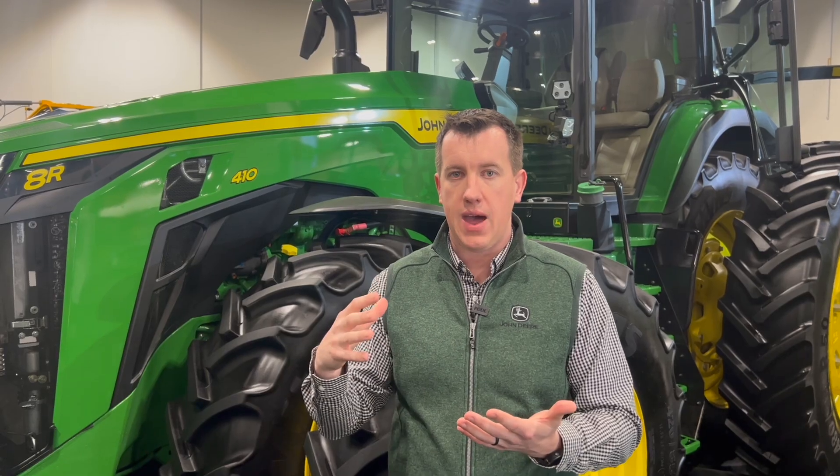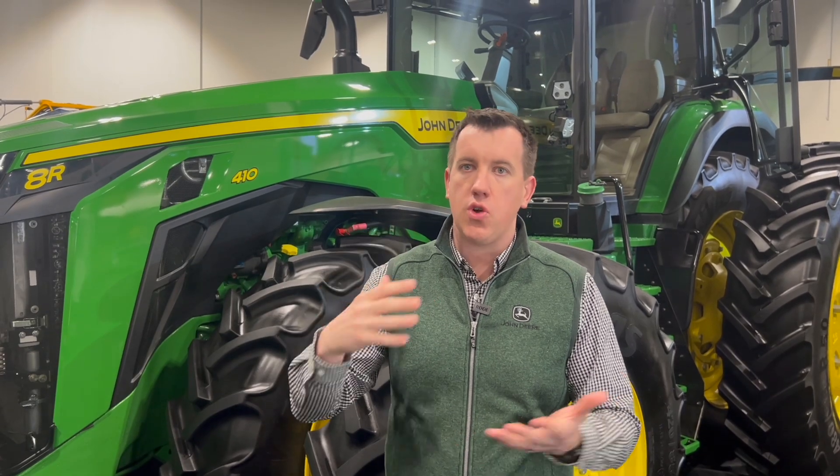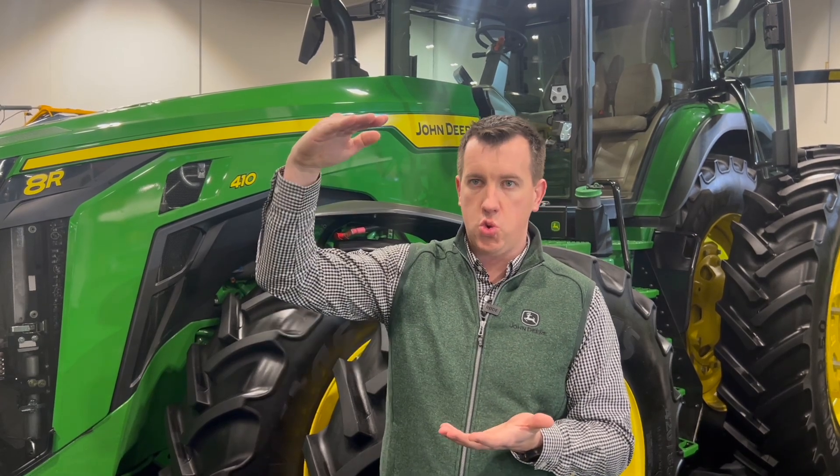Once that tillage tool has been set, it'll manage itself via what are called TruSet Active. So let's say they get into a really muddy condition and mud's building up on the tires — the tool knows that mud's getting built up and the tool's raising, and it'll automatically lower itself back down.